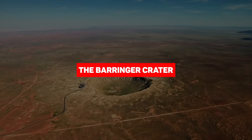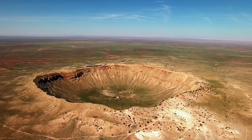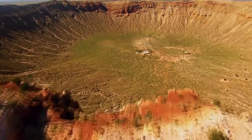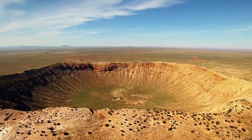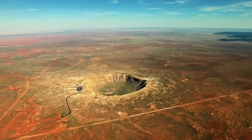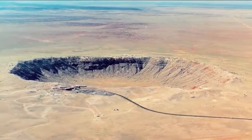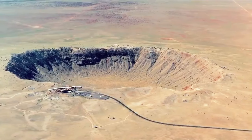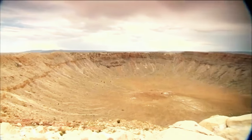The Barringer Crater, also known as Meteor Crater, is quite the cosmic spectacle. It came into existence just 50,000 years ago when a colossal iron meteor measuring 98 to 164 feet in diameter crashed into the Colorado Plateau in northern Arizona. This massive 300,000-ton meteor zoomed through space at speeds up to 26,000 miles per hour. When it collided with Earth, it caused an explosion equivalent to 2.5 million tons of TNT, excavating a staggering 175 million tons of rock.